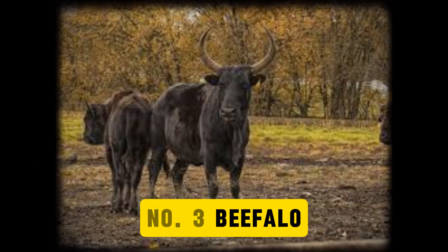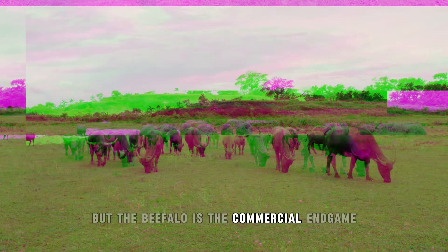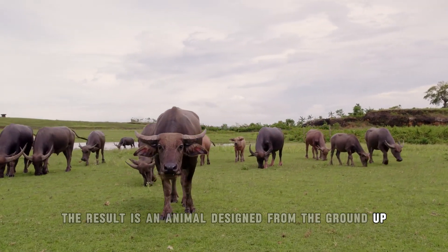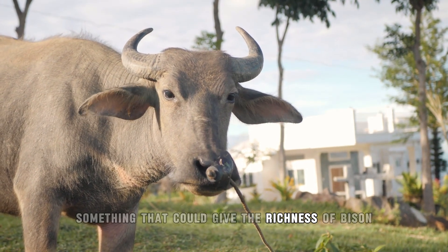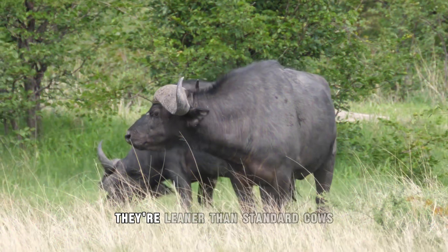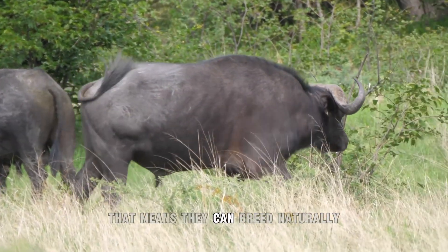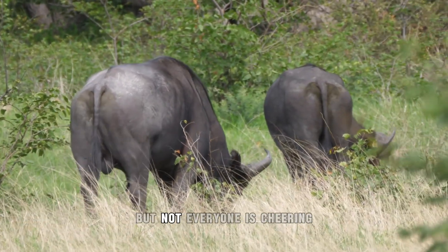Number 3: Beefalo. Crossbreeding between cattle and bison isn't new, but the beefalo is the commercial endgame. Developed by pairing a domestic bull with an American bison cow, the result is an animal designed from the ground up for one reason — better meat. Farmers wanted something that could give the richness of bison with the calm temperament of regular cattle, and beefalo delivered. They're leaner than standard cows but still easy to handle. Unlike many hybrids, beefalo are fertile, meaning they can breed naturally, making scaling up the population much easier.